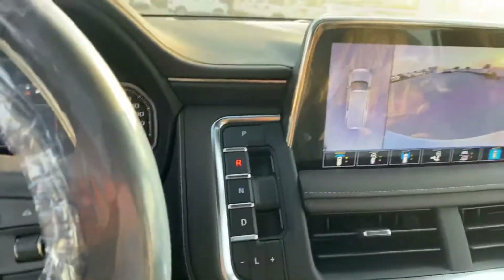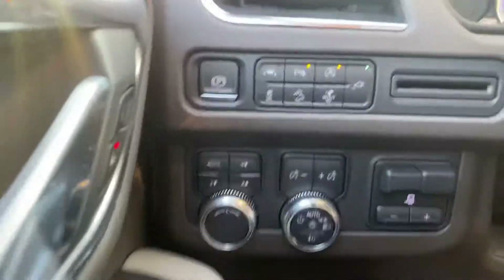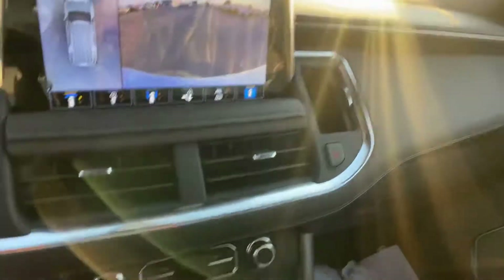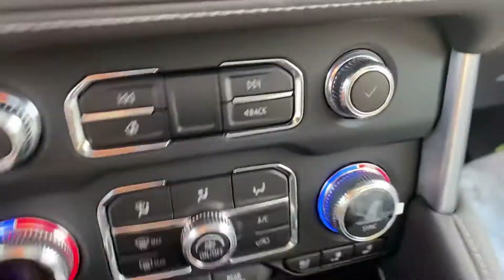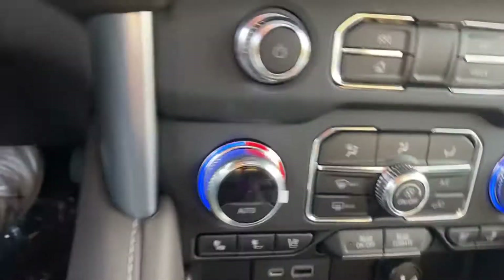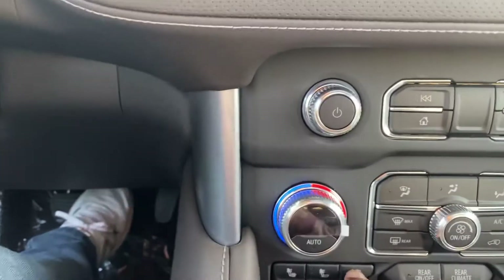You can also drive four-wheel drive here. And you can charge your mobile here, and there are heated seats.